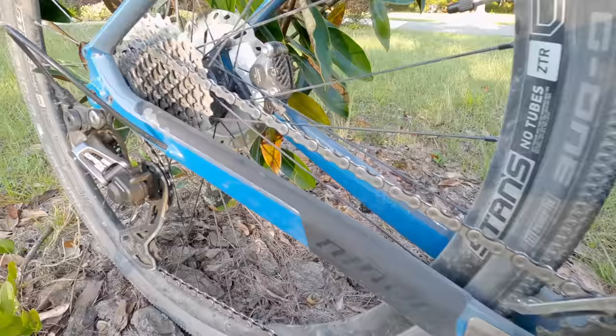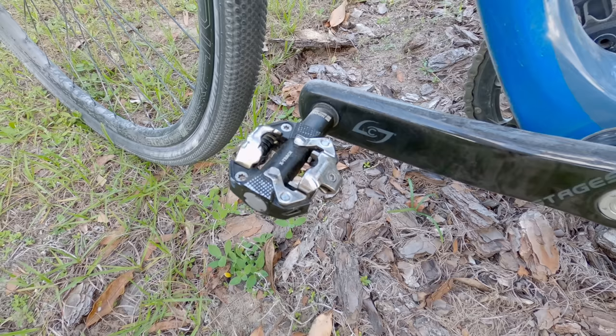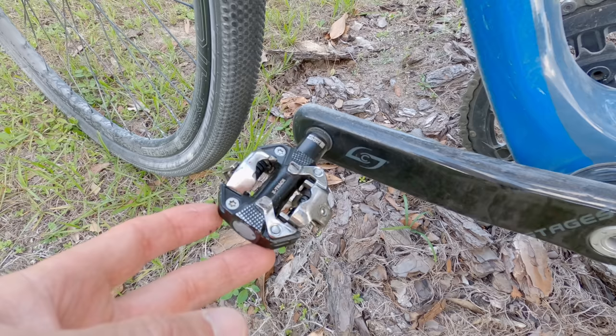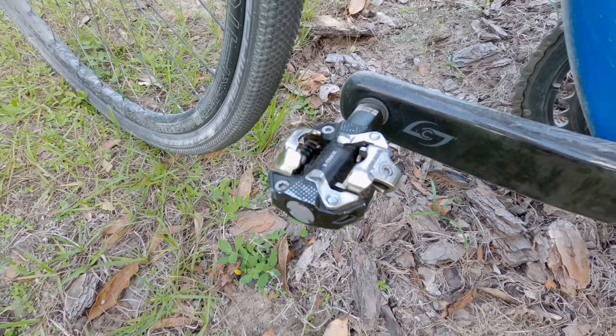I ride with a two-by drivetrain system on my gravel bike. I don't like a one-by on a gravel bike because I get too big of a jump between gears on the rear cassette. A common question for people getting into gravel riding is the type of pedals to use — most people who ride gravel run mountain bike style pedals because they have dual-sided entry and shed mud really easily.